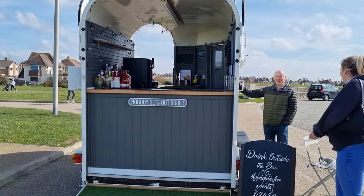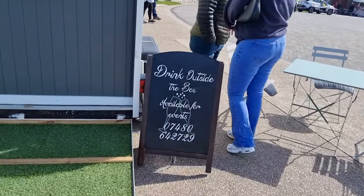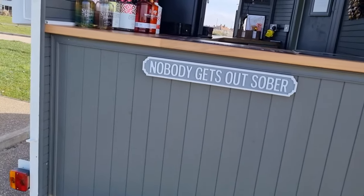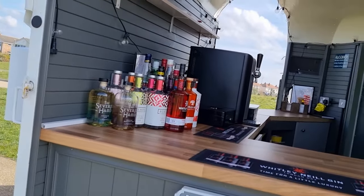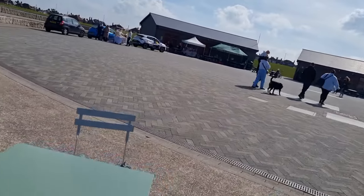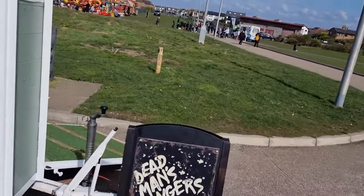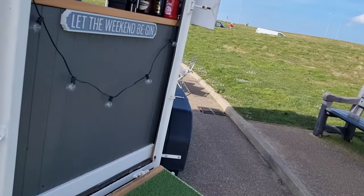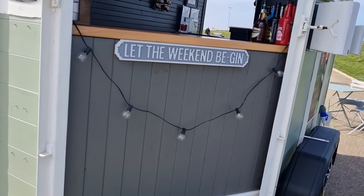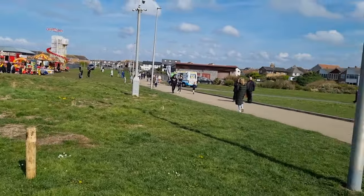I have returned to inside of the park, just short of where the funfair is. Just going to show you this unit here — Drink Outside the Box, it's available to hire for your events. Nobody gets out sober! I'd like to thank Friends of Anchors Home Park for the invitation I received to come here this Sunday. Just to remind you, the funfair is open here until next Sunday the 7th of April, and it opens up at midday until virtually late evening. So with another view of that funfair, we leave now Anchors Home Park.